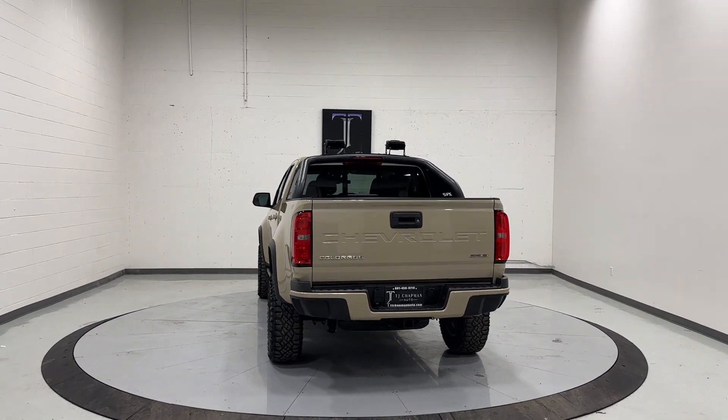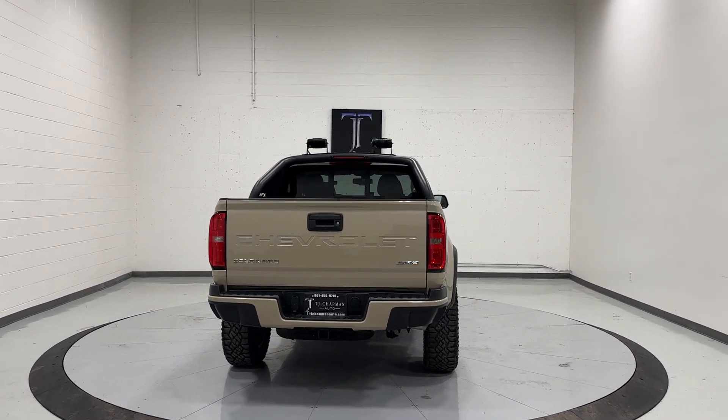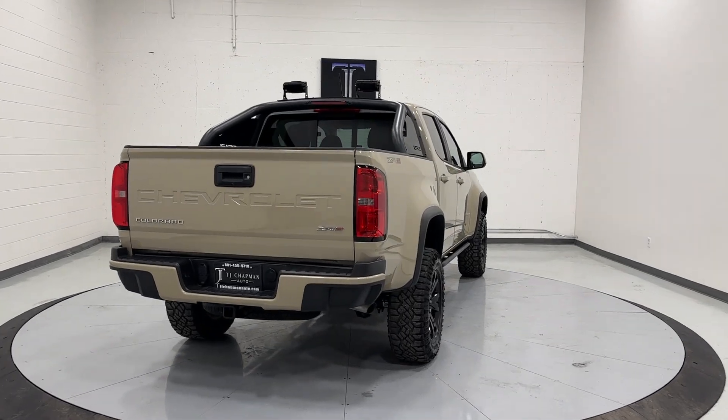What's going on everyone? Welcome back to CJ Chapman Auto. Today we have this 2021 Chevrolet Colorado ZR2 off-road package.